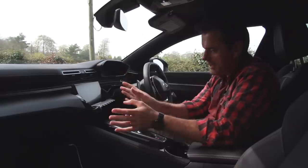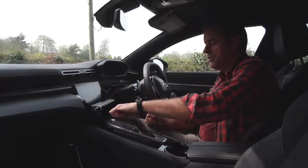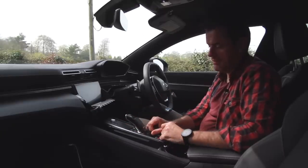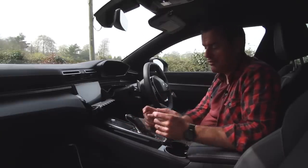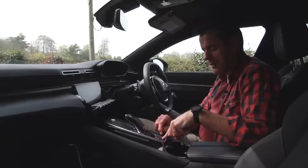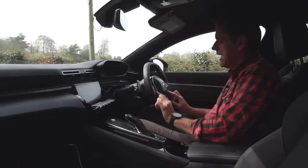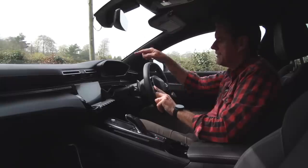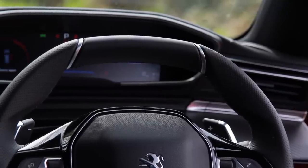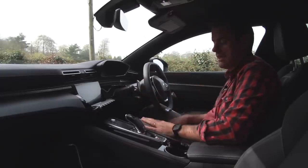Coming down to the centre, there's the infotainment screen, drive modes, a start button, and a gear stick. There's also the park-and-brake and two decent-sized cup holders. On the steering wheel there are volume controls and I can change the instrument binnacle display. Behind the steering wheel are the active cruise controls and flappy paddles. That's about it really.